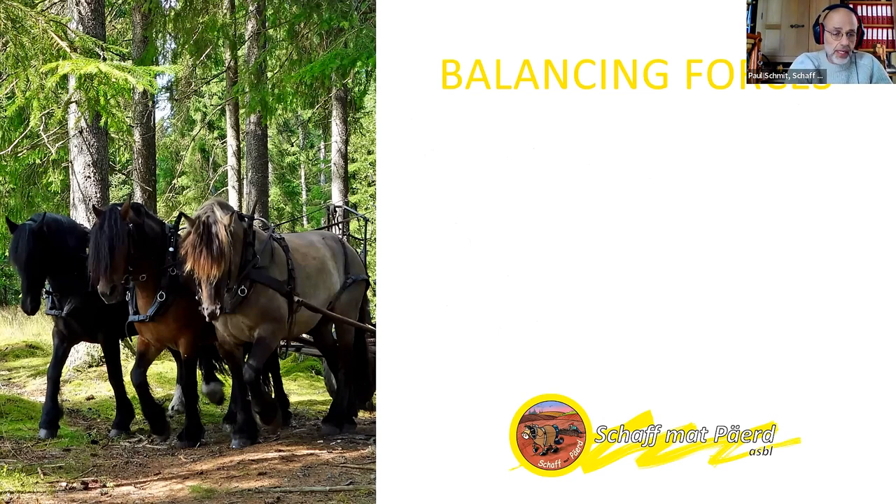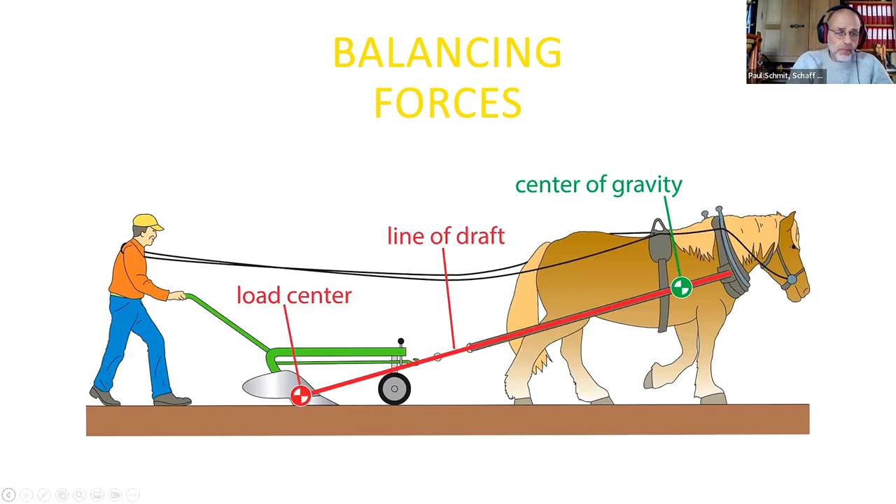Balancing forces is also a very important issue, most of the time neglected by many horse users. I will present our experience about load centers and also about parasitic forces — forces in a hitch which don't help you get your work done but which put additional load on the horse. When we look at a walking plow as used for centuries with draft animals, we see a perfectly balanced hitch: the line of draft goes from the horse's shoulders, from the collar resting on the shoulders, through the center of gravity of the horse, down to the load center of the plowshare. That is how a perfectly balanced hitch has to be.